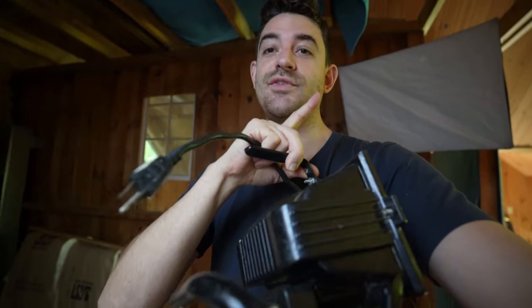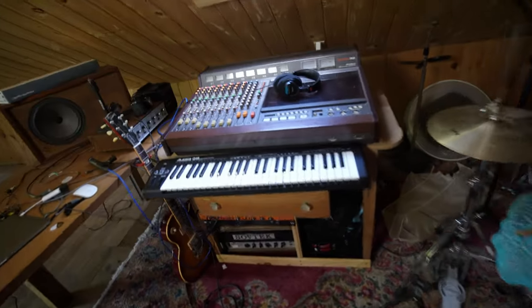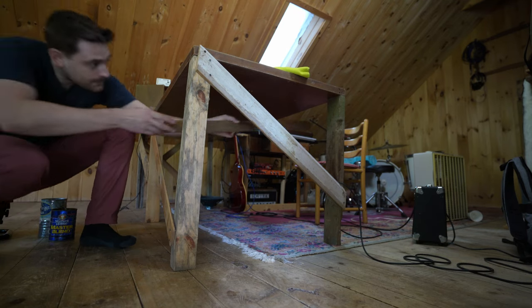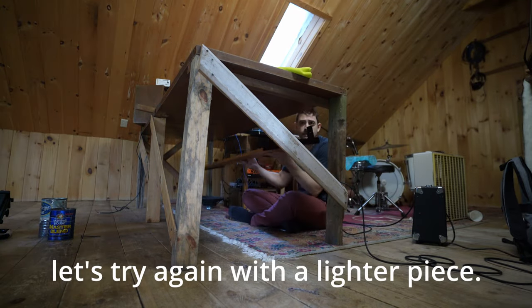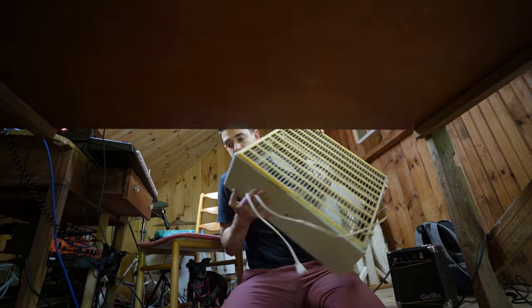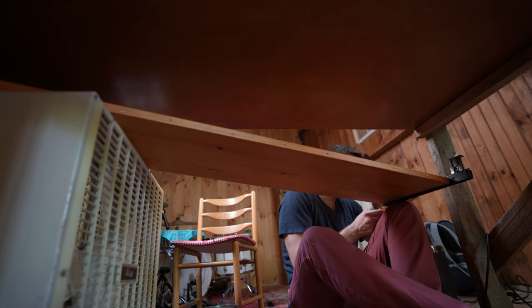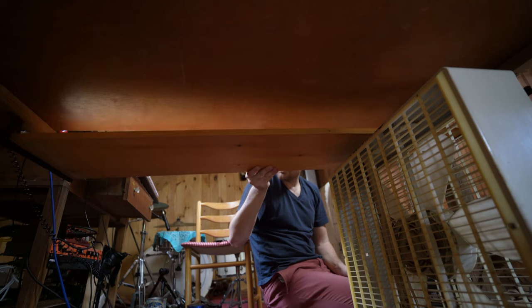Every time I walk by I hit my head on this, so I've managed to attach this guy so that it won't ever fall off — old light, new light, and yes, both of these were free. It works but it ain't pretty.